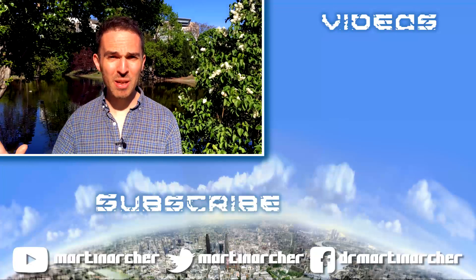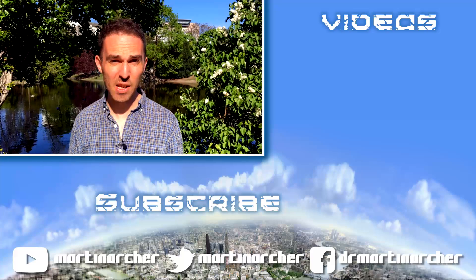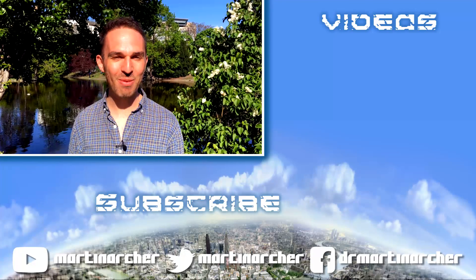Thanks so much for joining me in Vienna's Stadtpark with all these statues of composers. Please do check out the rest of the SSFX videos for more on space sounds. Do like and subscribe. Cheers.